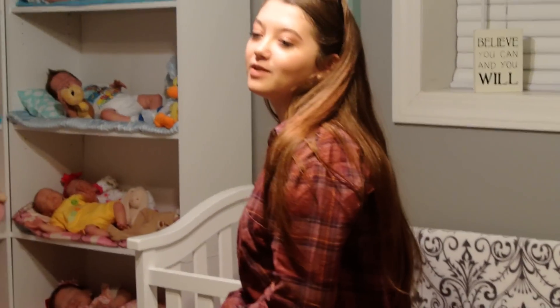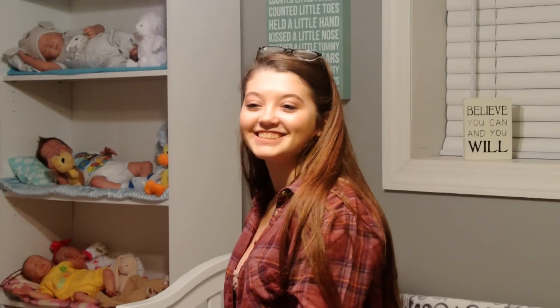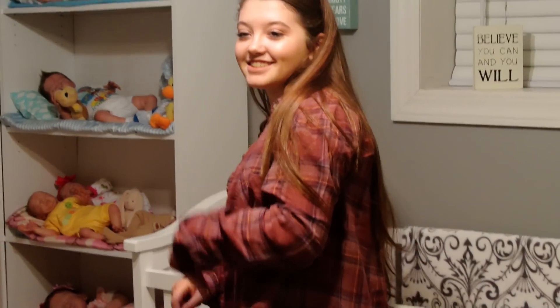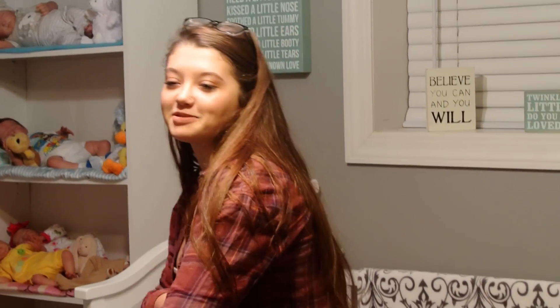Hey guys, hey everyone. You look sleepy, and I am too. It's an updated nursery tour — it's not that close, it's really cold.